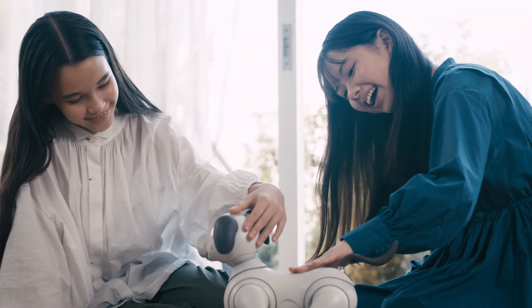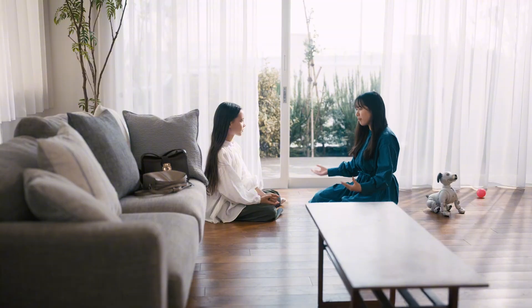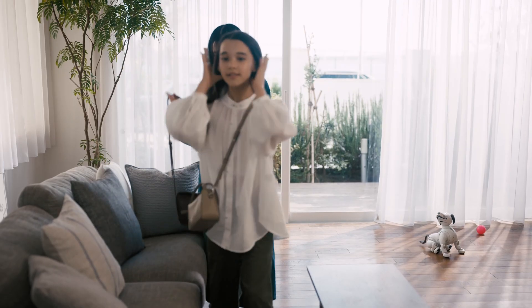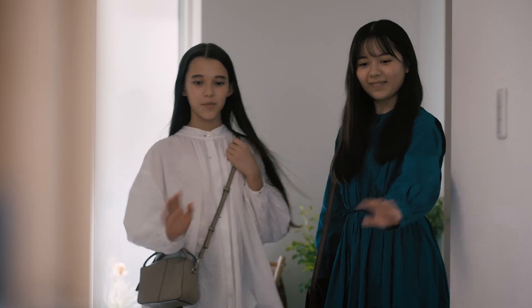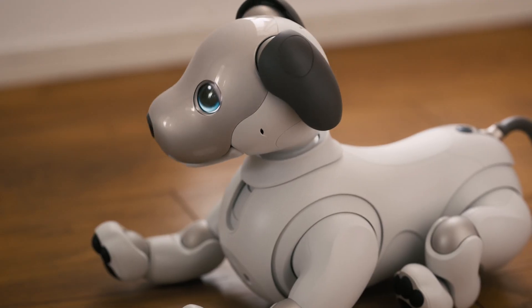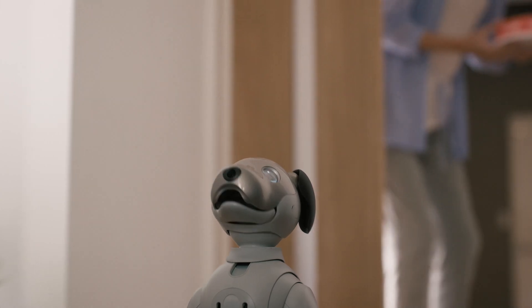This little marvel is not just a toy; it's a companion designed to bring joy and companionship into your life. Imagine a dog that never needs feeding or walking but still gives you all the love and affection you could ever want. AIBO can walk, bark, whine, growl, and even play with a ball. It's like having a real dog minus the mess and responsibilities.